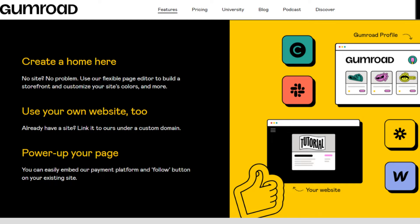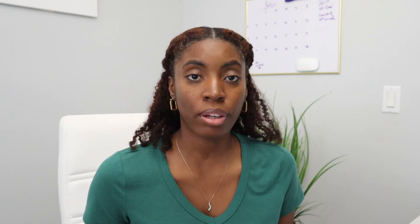With Gumroad, you can sell directly on the platform, embed your products into your own website, or create a share link to sell on social media or via email. Users can sell a variety of digital products including digital downloads, memberships, and courses. Key features include product protection, video streaming, product bundling variations, and the ability to create affiliate links so other people can sell your products.